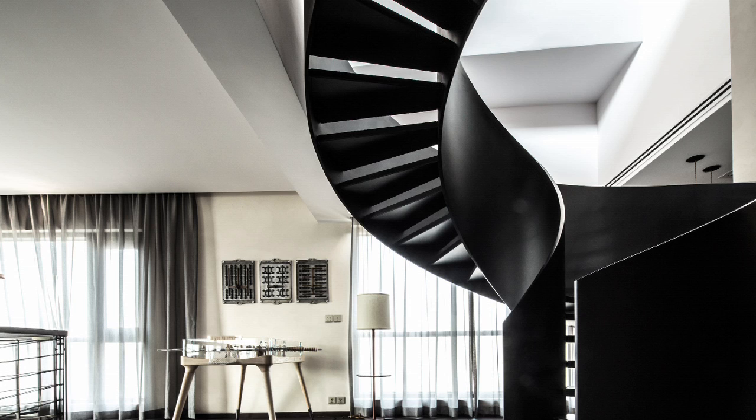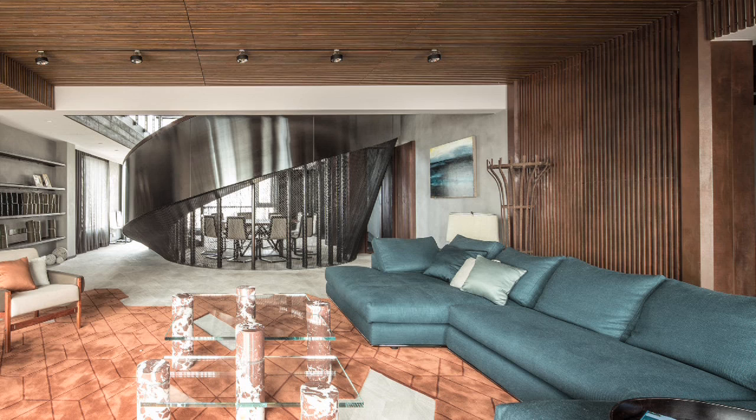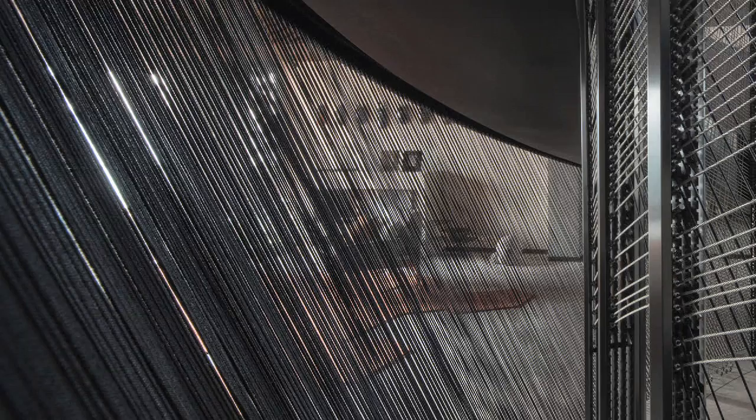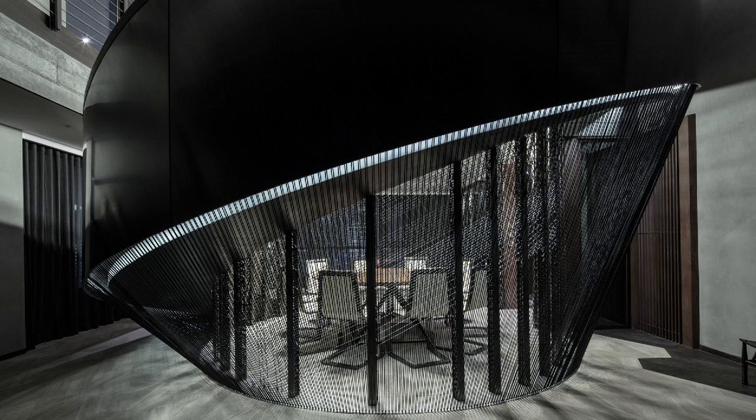The brief became extracting how these three metals could exist within the interior space. With the sheet metal, we bent and curved around to create a secondary staircase that would lead you up to the roof area. With the weathered metal element, we used corten steel to create these very thin, elegant slats that would create a backdrop for the living room area. And for the five kilometers worth of metal cabling, there were three layers of it that we stitched together and hand-strung to create that screen.